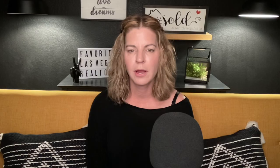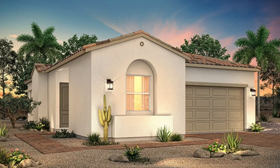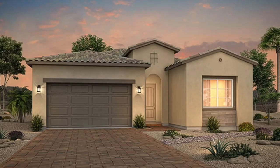Sky Mesa One and Two are also in Sky Canyon — I'm not sure how much inventory is left. Both feature single-story homes. Sky Mesa One is priced from the mid $400s with Residence 1635 (2 beds, 2 baths, 2-car garage), Residence 1742 (2 beds, 2 baths, 2-car garage), and Residence 1816 (3 beds, 2 baths, 2-car garage). Sky Mesa Two has larger homes priced in the high $400s: Residence 1870 (2 beds, 2.5 baths, 2-car garage), Residence 2204 (2 beds, 2.5 baths, 2-car garage), and Residence 2307 (3 beds, 2.5 baths, 2-car garage).